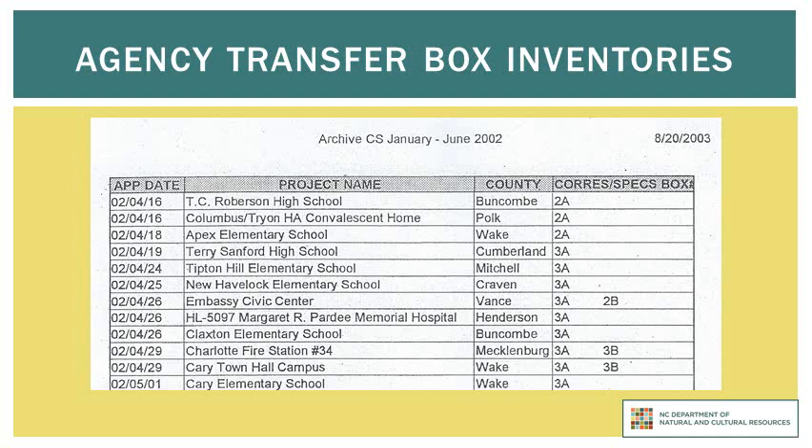When your agency transferred boxes to the State Records Center, there should have been a box inventory included. This inventory should indicate precisely what files are included in each box, thereby enabling you to specify in which box the file you need can be located.